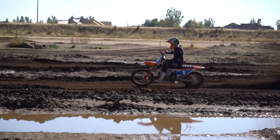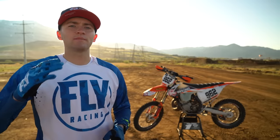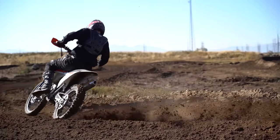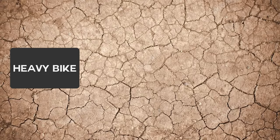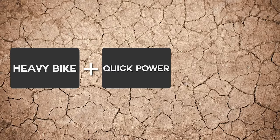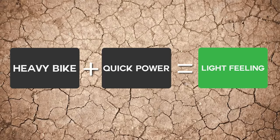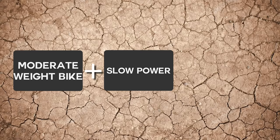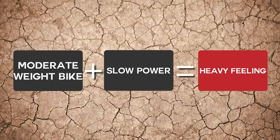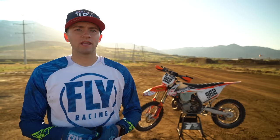Maneuverability can also be affected by the speed at which the engine produces power. Some motorcycles reach peak RPMs quicker than others, and this can drastically affect how the motorcycle handles. For example, you may have a fairly heavy 450, but with quick power delivery it will make the motorcycle feel light beneath your feet. On the other hand, a motorcycle that is technically less weight but slow to make power will feel heavy and be more difficult to maneuver. Some riders are more sensitive than others and will quickly recognize these differences.